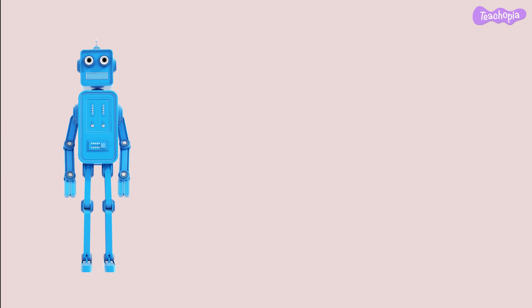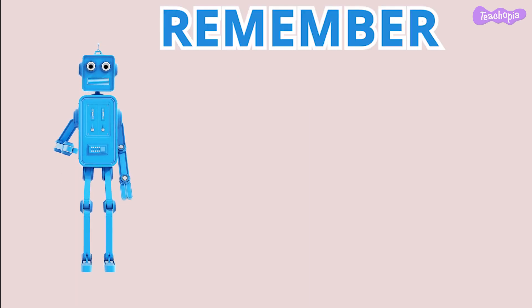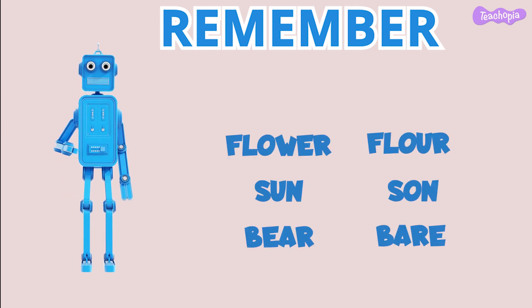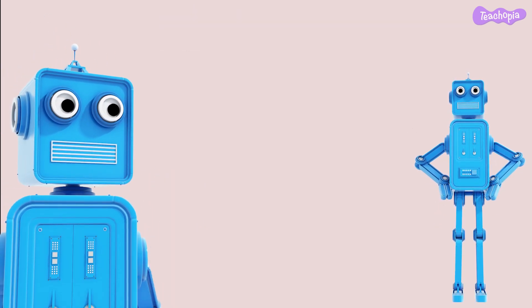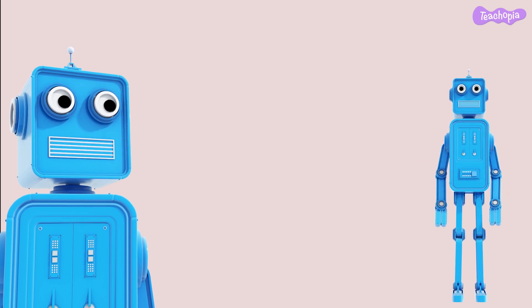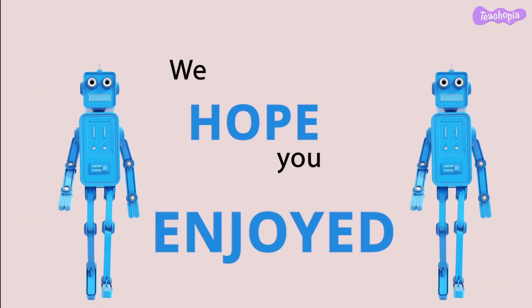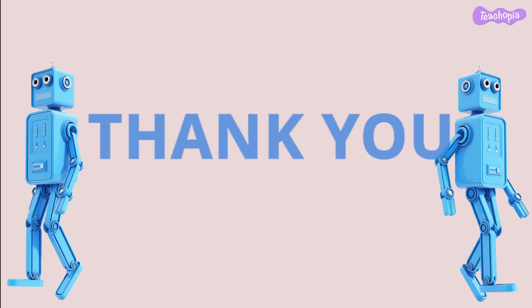Great job, everyone! You have learnt about homophones. Remember, homophones are words that sound the same but have different meanings and spellings. By understanding them, you can become a master of words. We hope you enjoyed this fun-filled video on homophones. Thank you for joining us today.